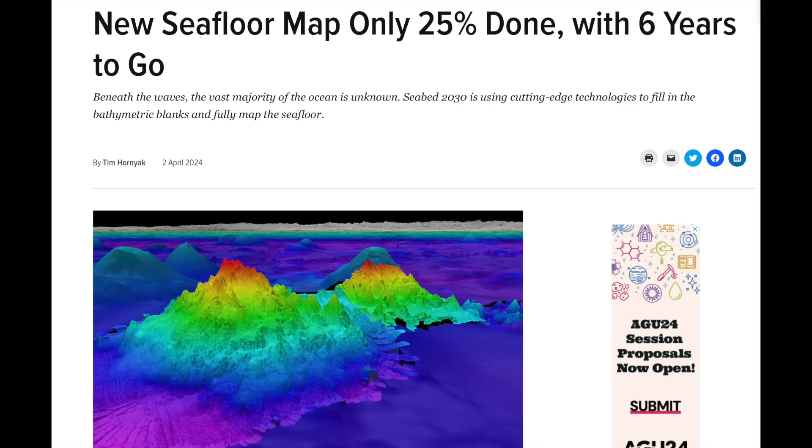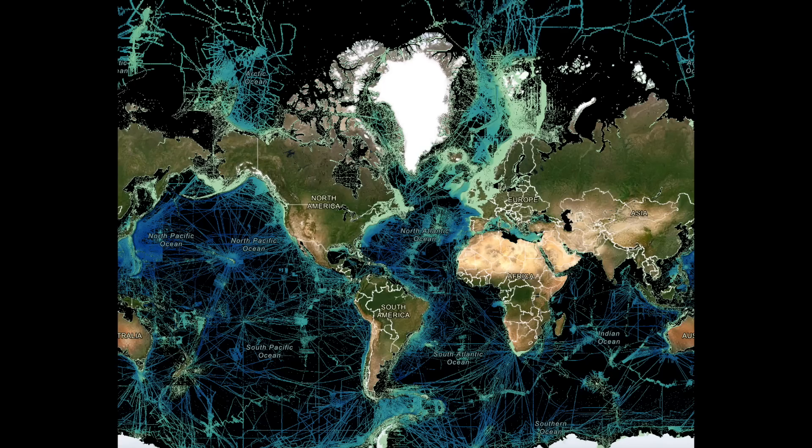A new seafloor mapping project is making progress. It still has a long way to go, but it is giving some of the best details we've seen. Here's hoping we can learn more about the buried ancient civilization evidence off the U.S. east coast when it's finally finished. Links to the article and the product map page are below.